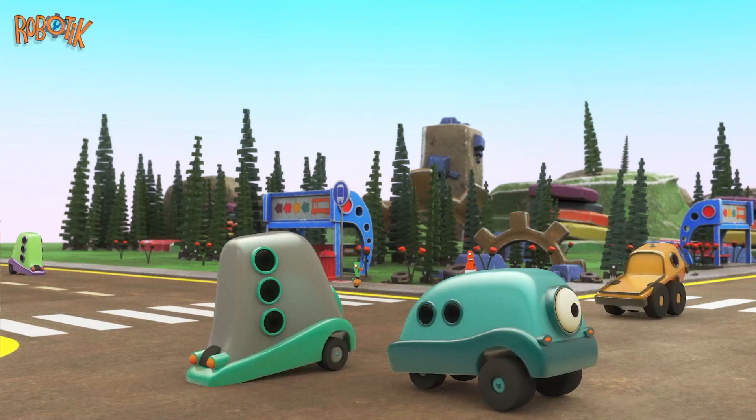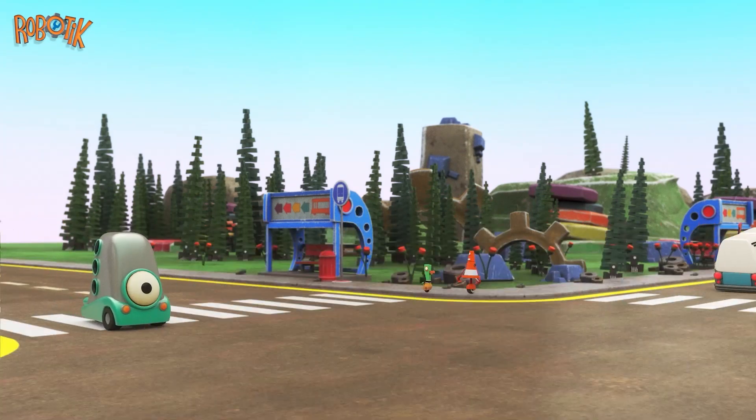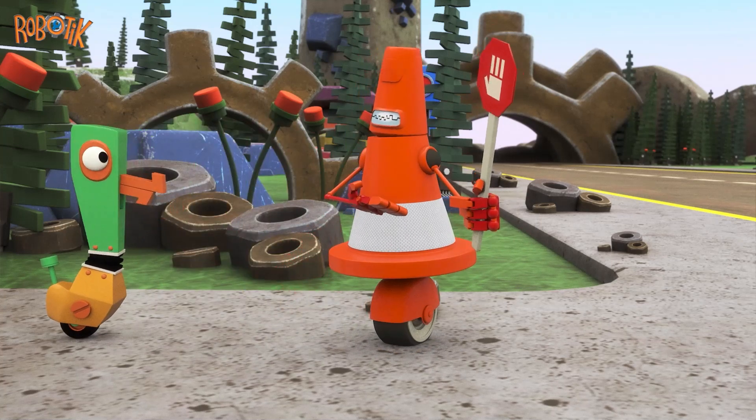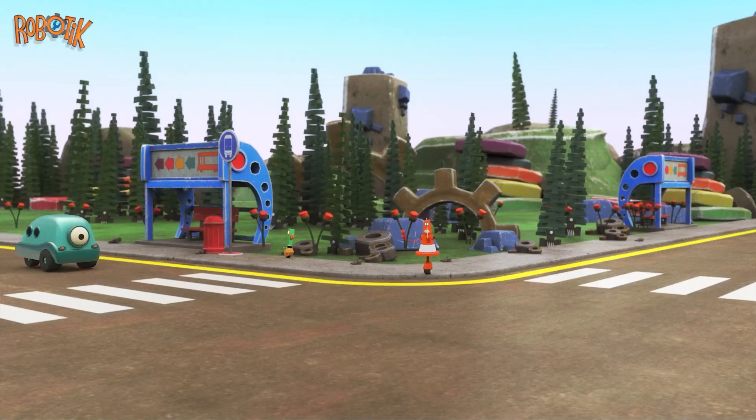There's a lot of traffic. What a busy intersection! At the crosswalk, SafetyBot holds a red sign. SafetyBot can help Mrs. DuckBot cross.